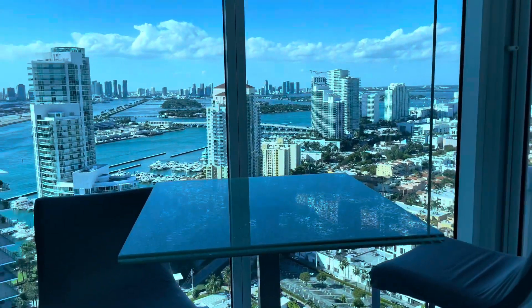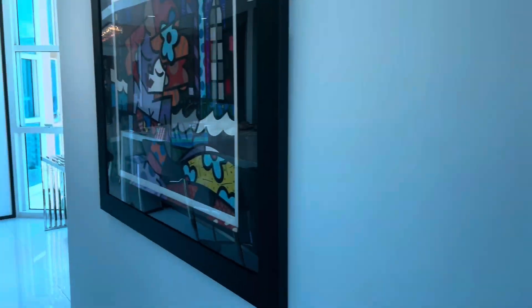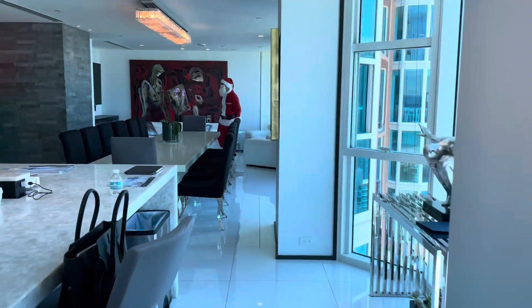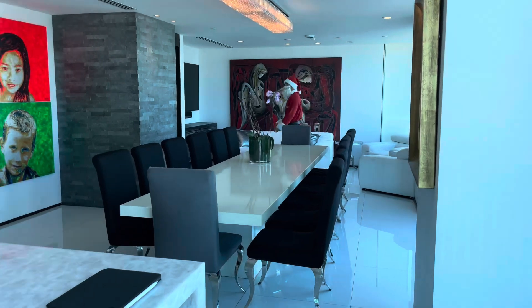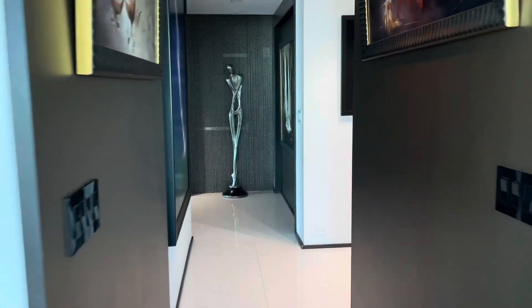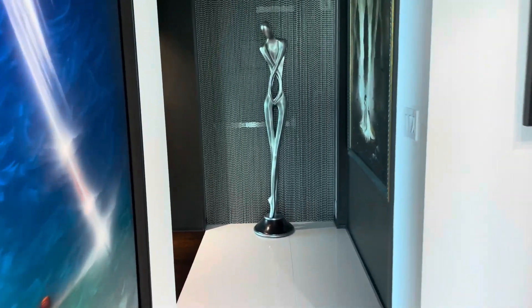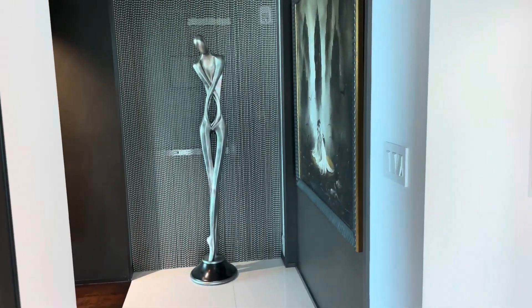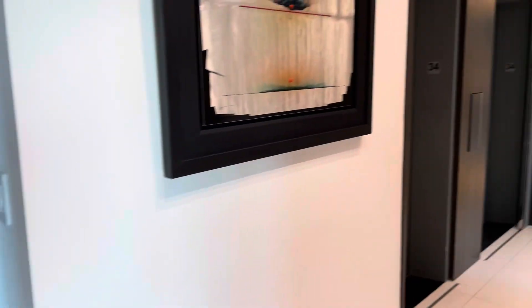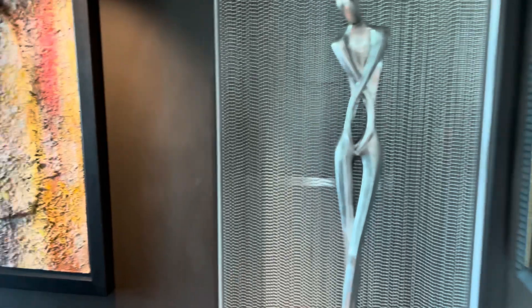Nice place to have breakfast every day. This unit is four bedrooms, three and a half baths, over 5,300 square feet. We walked in from the elevators, and you have the corner.